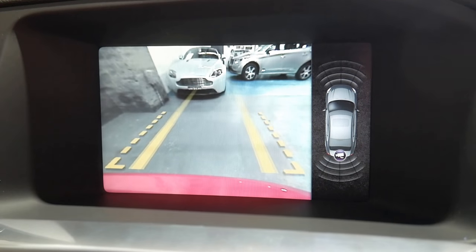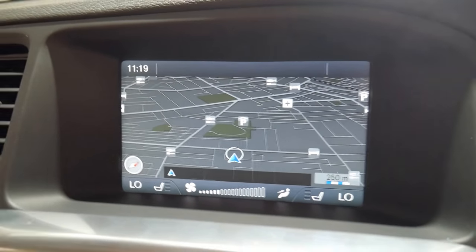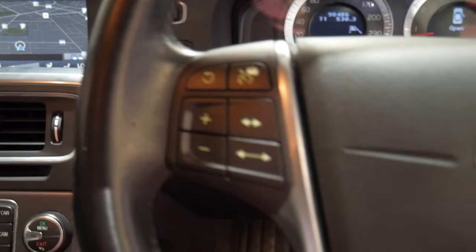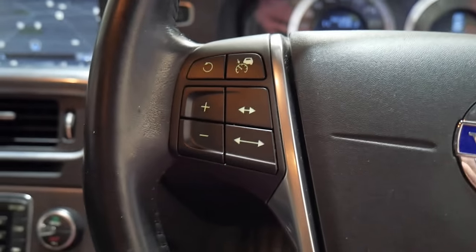Put in reverse, there's your reverse camera. Here's your navigation, and this here is where you've got your cruise control and you can adjust how much distance you want between you and the car in front.